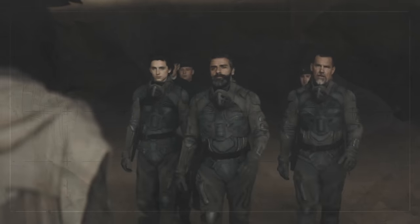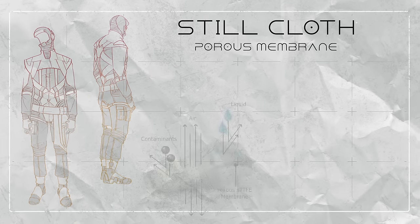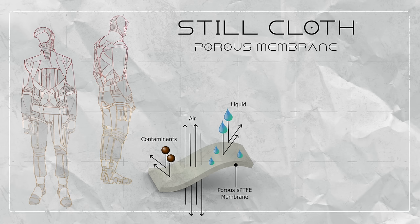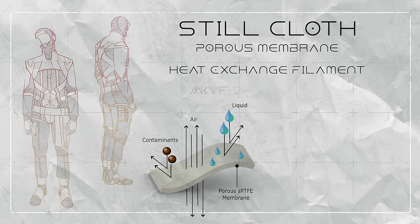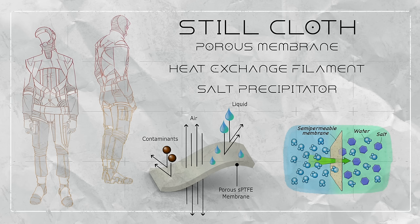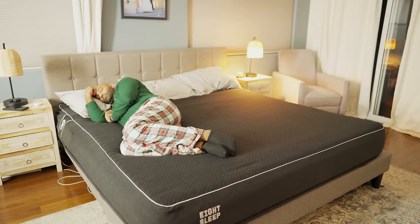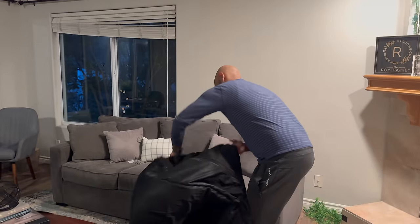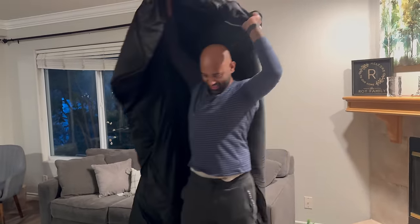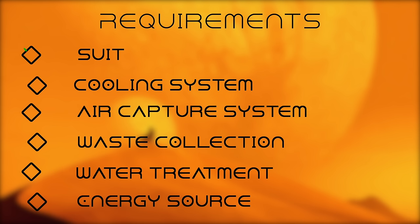Let's start with number one — how Dune tackles the still suit. The still suit's fabric is known as still cloth, a complex micro sandwich of tubes and special fabric. The innermost layer is a porous membrane that allows sweat to evaporate and pass through after cooling the skin. The next two layers include heat exchange filaments and salt precipitators — essentially a semi-permeable membrane to separate water and salt. The suit reminds me of my Eight Sleep bed, which has active cooling built in. If you imagine taking that bed and reworking it into a jacket, you'd need active cooling ribbons to take heat from your body while collecting water for purification. I think we could do that today.